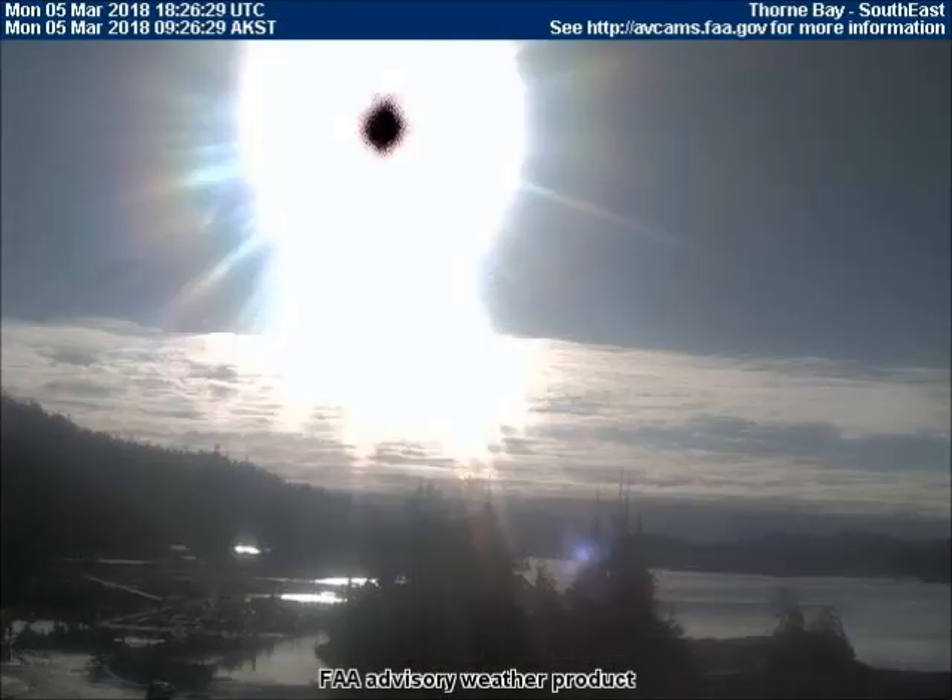Another eclipse has just taken place in this video from the southeast-facing weather cam located in Thorn Bay, Alaska. The planets in the upper-left corner of the screen are difficult to see, even with contrast enhanced.